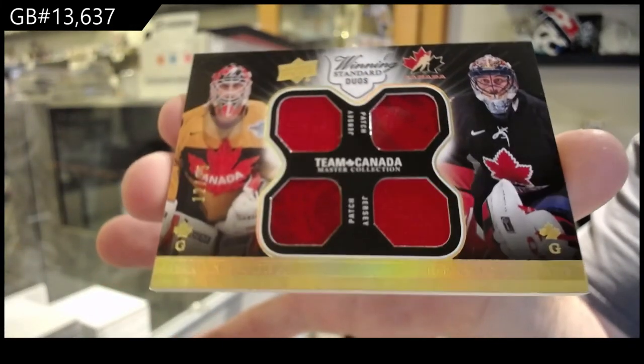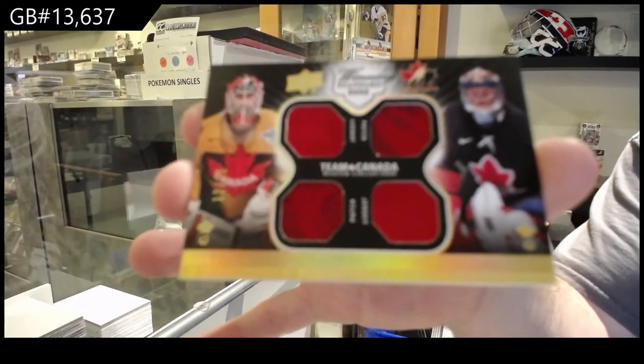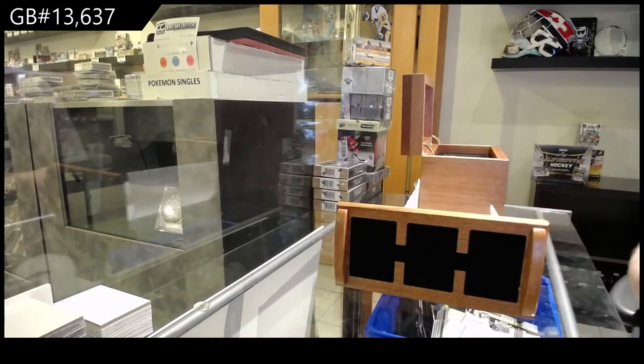I'd have them all in my basement. Wouldn't that be something? Imagine — this product with McDavid, it would have just been lights out.